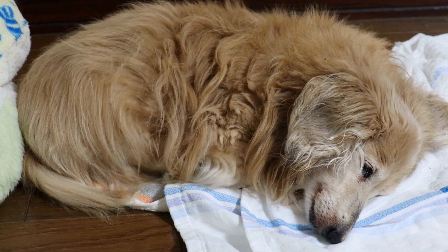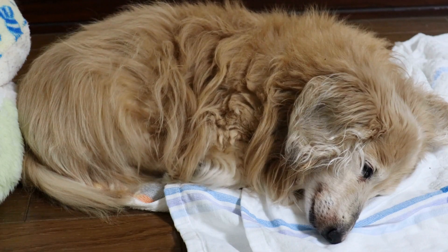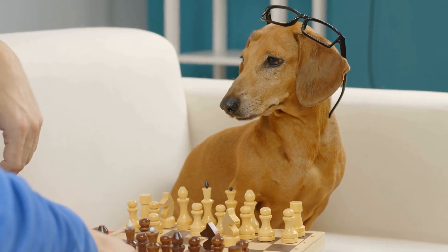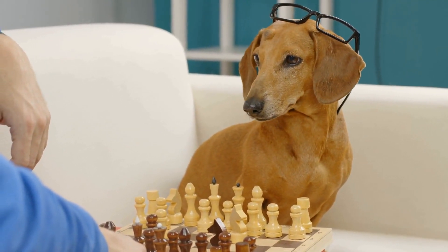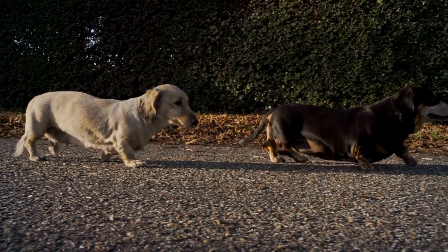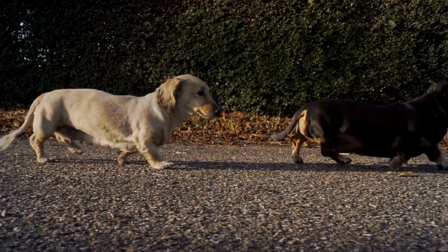Aside from the aesthetic appeal, toy dachshunds hold sentimental value to many collectors. For some, it may remind them of their beloved pets that have passed away or bring back memories of childhood. Others may have a particular connection to dachshunds and collect these items as a way of expressing their love and admiration for the breed.